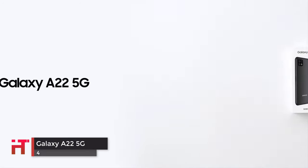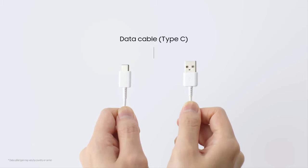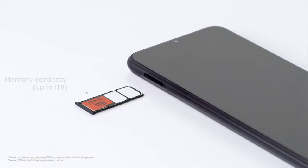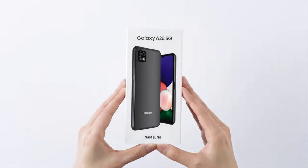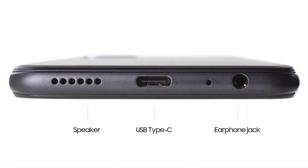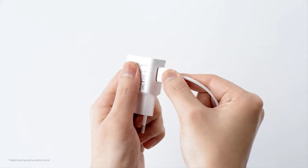Samsung has opted to keep the A series as part of its mid-range lineup, alongside the popular M series. With the new year, the company has added the Galaxy A22 to its A series. The phone features a 6.4-inch HD Plus AMOLED display with 720 x 1600 pixels resolution and a notch housing the front camera. It is powered by an octa-core MediaTek Helio G80 chipset.